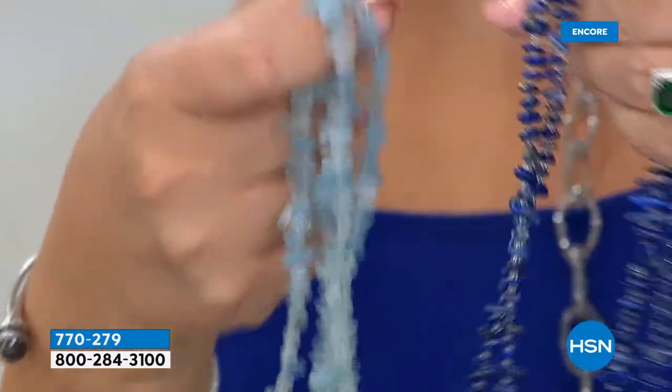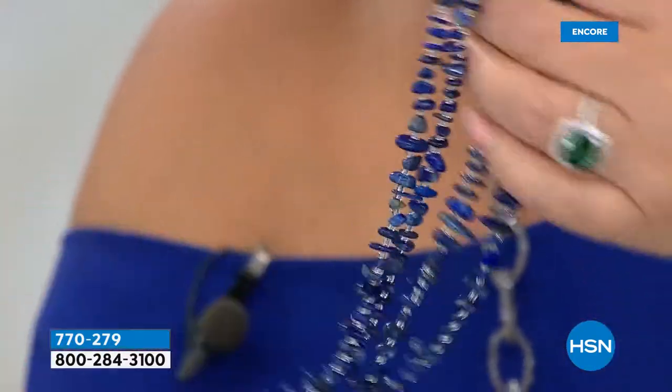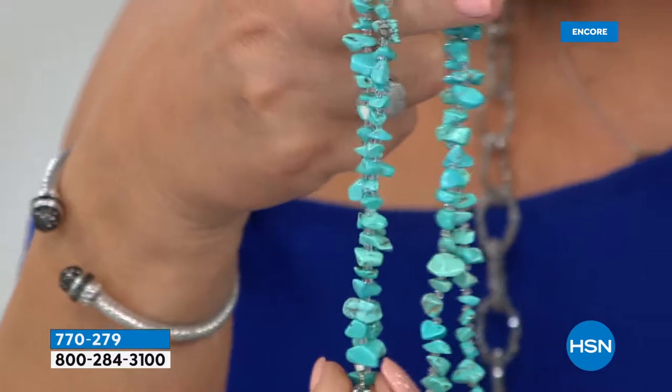We have aquamarine, lapis — genuine lapis.